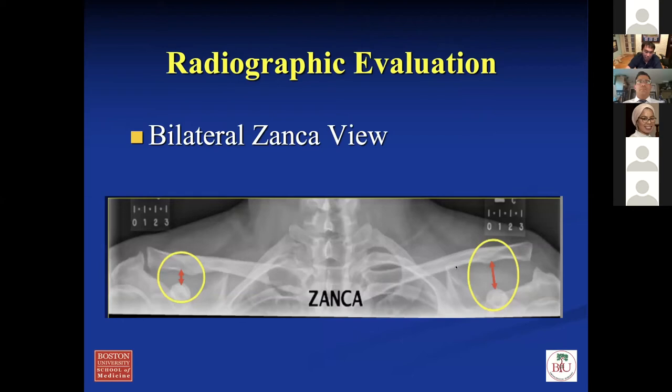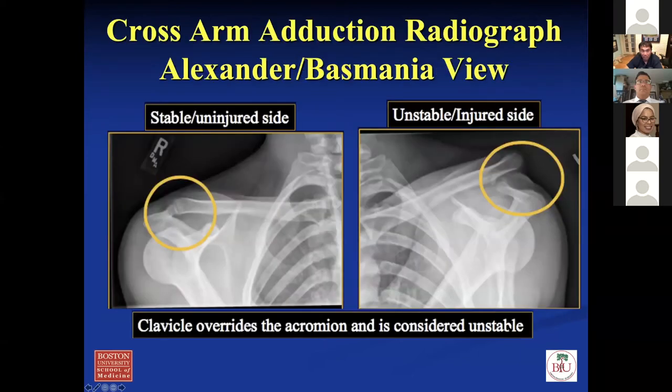Here's a bilateral Zanca view. Here's the normal side at about 1 centimeter, here's the abnormal side at about 2.2 to 2.3 centimeters — that would be considered a type 5 AC separation. You can also get the Basmajian view, which uses cross-arm adduction radiographs. When you cross the arm and adduct the shoulder, you get even more displacement of the clavicle so you can see the deformity more clearly. I typically don't use this view because a lot of patients can't tolerate it — it's too painful.